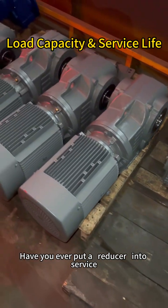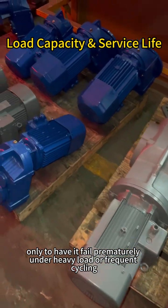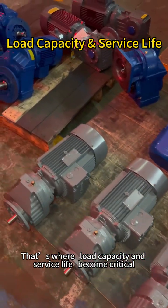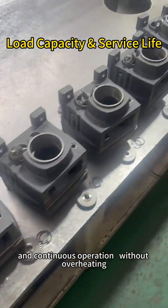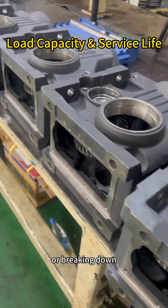Have you ever put a reducer in service, only to have it fail prematurely under heavy load or frequent cycling? That's where load capacity and service life become critical. A well-built reducer is engineered to handle high torque, shock loads, and continuous operation without overheating, wearing out, or breaking down.